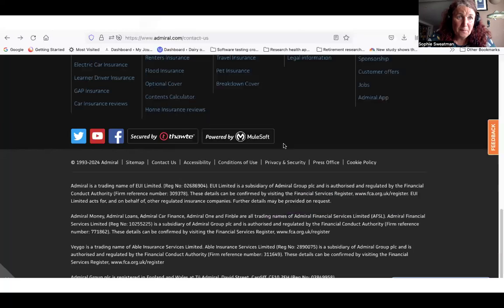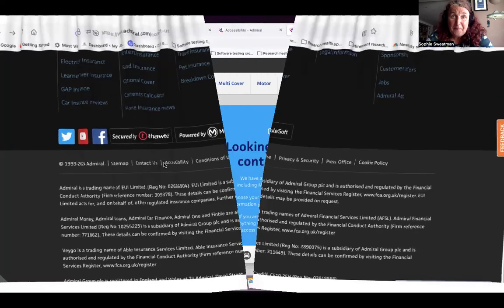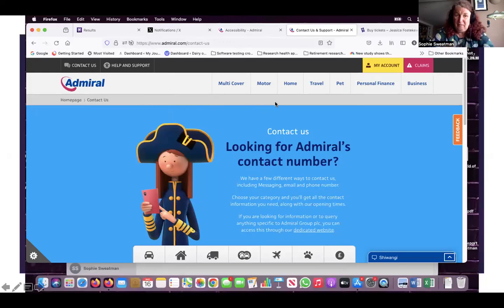Going back to the home page, the other way — as well as the top left-hand corner there's also contact us in this line there. So we're going to do that. And you get a very perceptive little marine character saying contact us. You're looking for Admiral's contact number. Yes, I am.